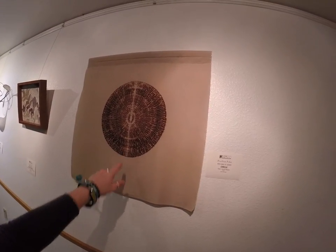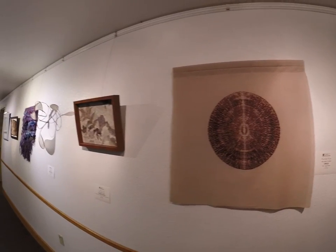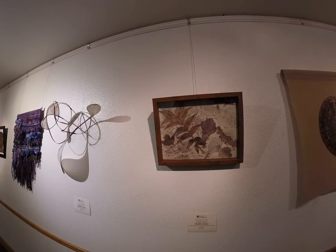This one is called Circle — it's fiber and found objects. And this one is called Falling Leaves, made with echo dyes, organic processes, and drawing pens and pencils.